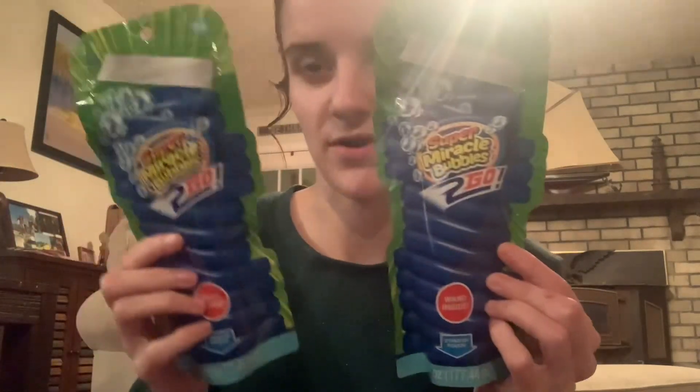I had already gotten my kids some bubbles for their Easter baskets — just the little short character ones — but I saw these Super Miracle Bubbles To-Go in the toy section for $1.25 each. It's a stand-up pouch, so I got both boys one of these to go with their other bubbles. If they don't work well, we can always just use them as a refill for their bubble containers. I love putting spring and summer stuff in their Easter baskets.